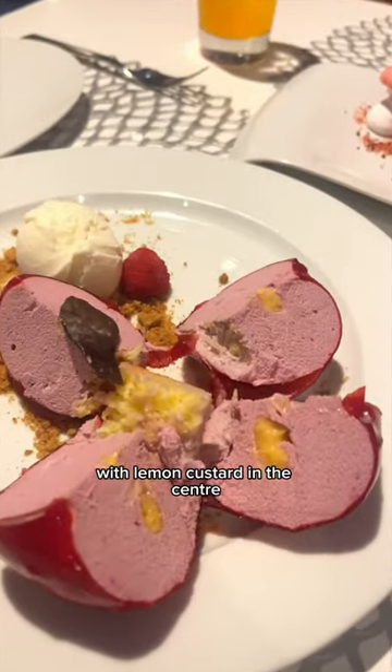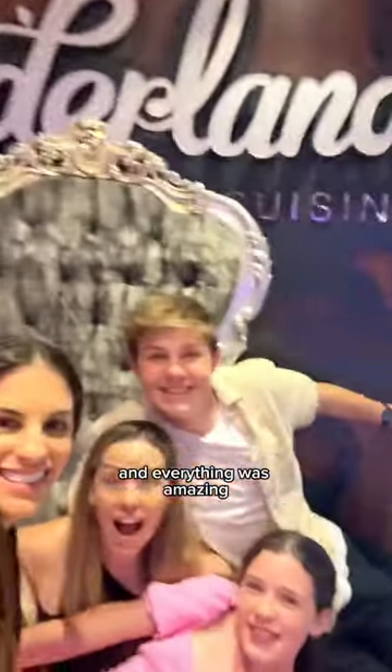This one's raspberry mousse with lemon custard in the center, berries, and ice cream. And the last one's another mousse with meringue and mango sorbet — everything was amazing.